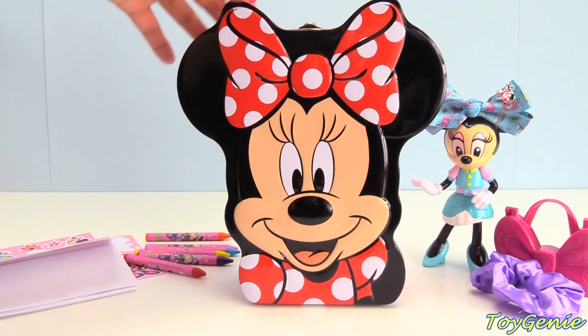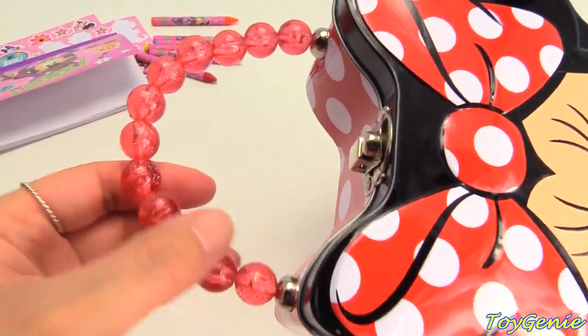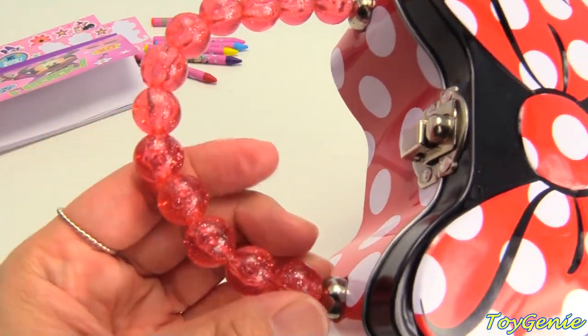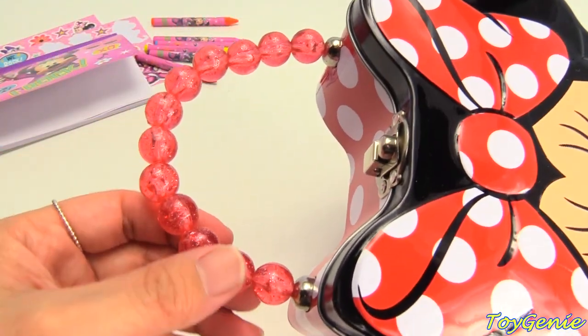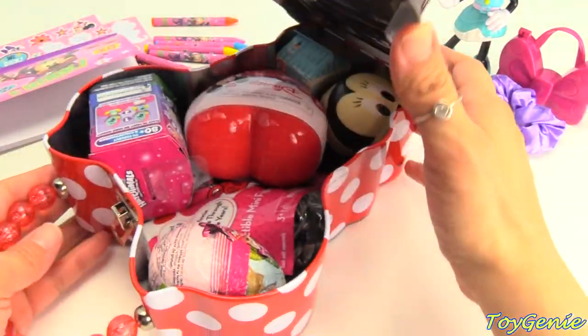And now it's time to take a look at this adorable Carrie tin. It even has pearl straps that are super glittery. Look at that. Isn't that pretty? So let's open this up and see what she has inside.